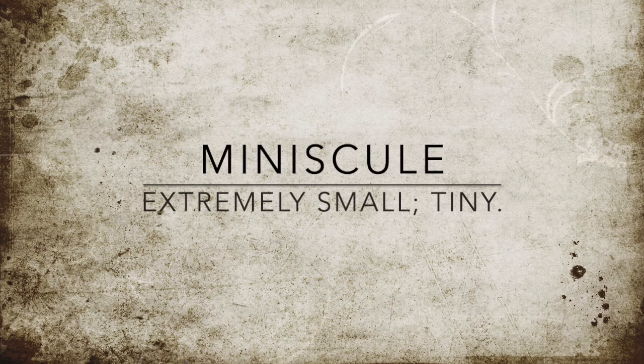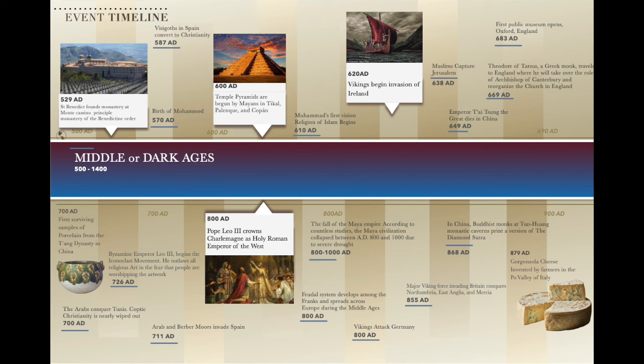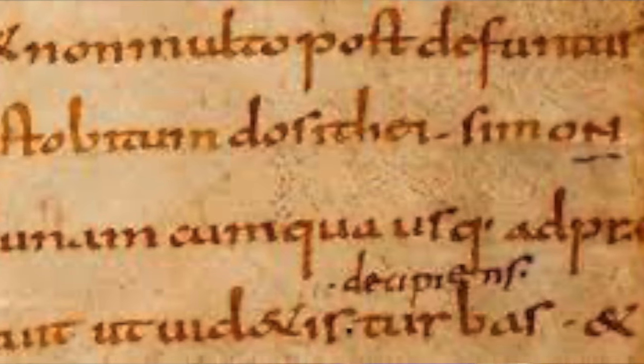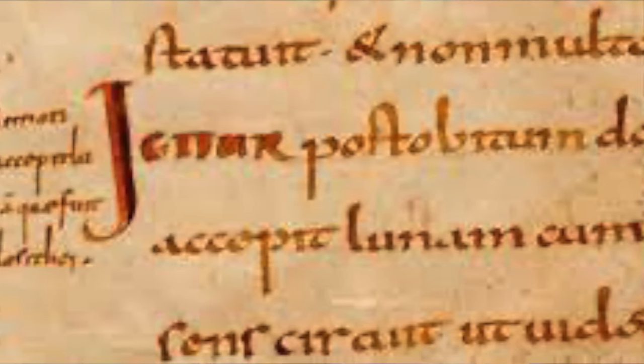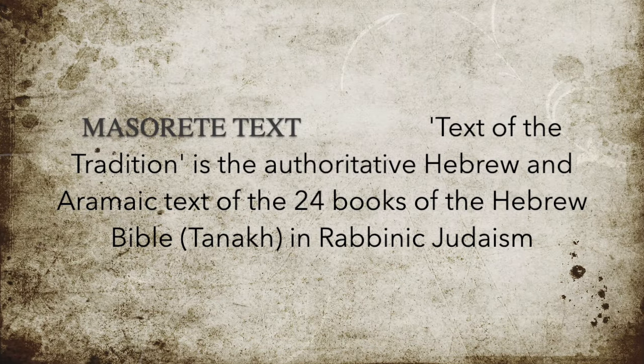Minuscule writing was a cursive script of smaller letters in a running hand, created for the production of books around the beginning of the 9th century after Christ. Regarding spaces and vowels: Greek manuscripts were written without any breaks between words, while Hebrew text was written without breaks and also without vowels. Vowels were added between the 6th and 10th century by the Masoretes. These practices seem odd to modern readers, but to the ancients for whom Greek and Hebrew were their native tongue, they were normal and clearly understood — the Jews simply knew how to pronounce and interpret their language without the vowels written out.